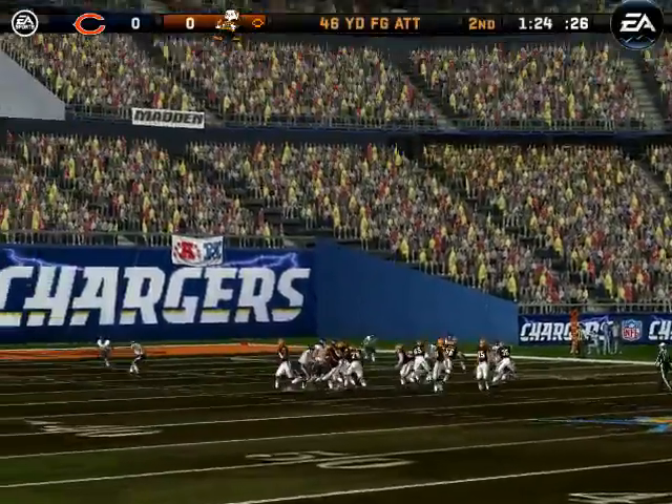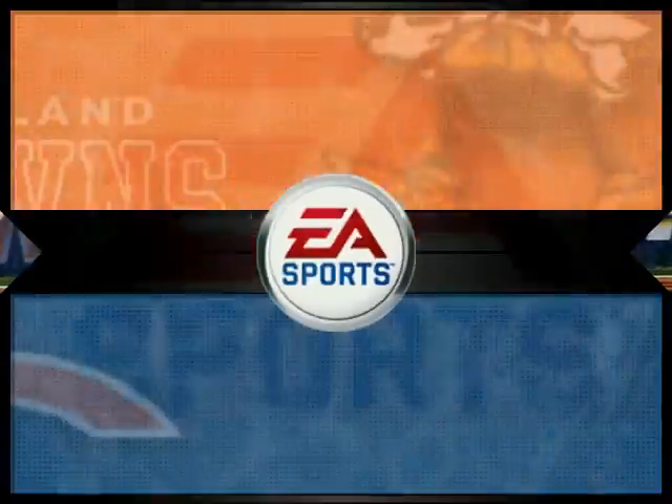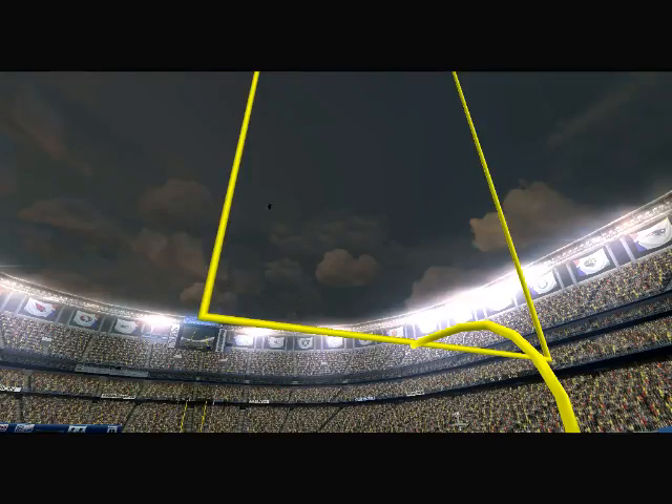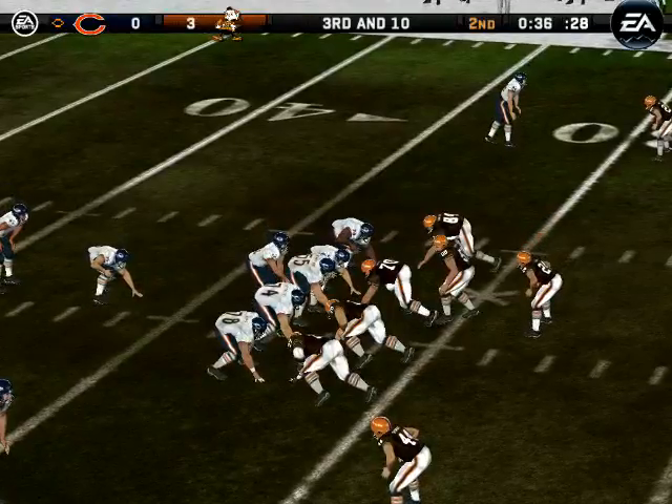Head with his field goal attempt. Leonard gets it through. He's one of those guys who really works hard at what he does, and you can see that hard work paying off when you make a kick like this one.